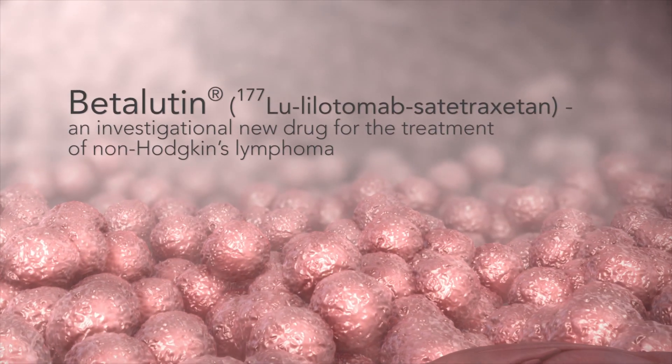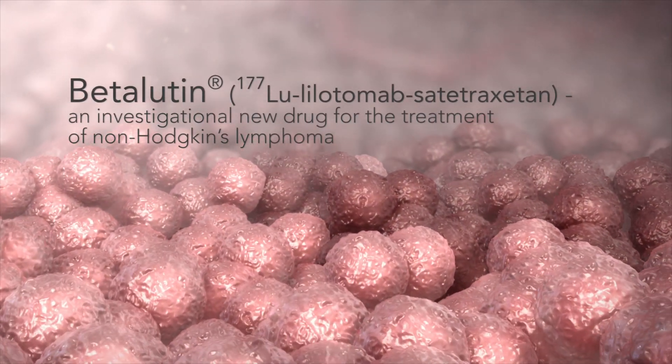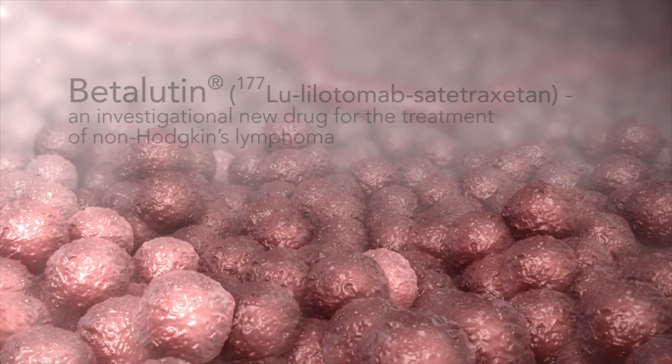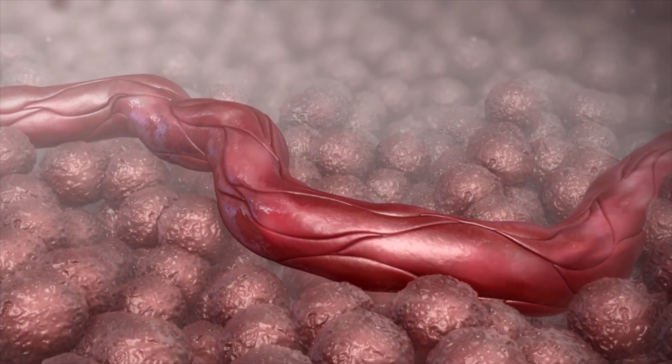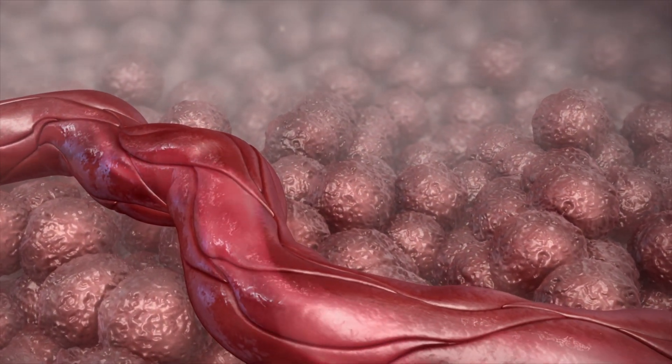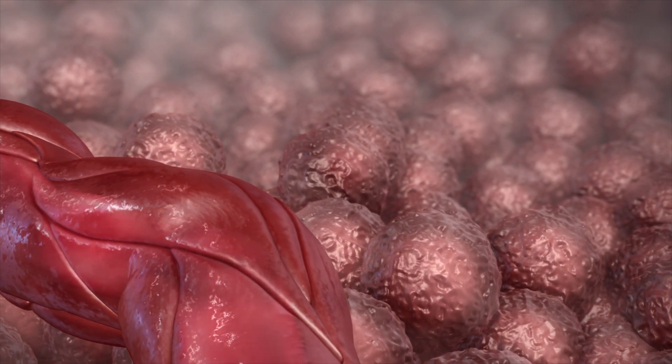Non-Hodgkin's lymphoma is a heterogeneous group of blood cancers affecting over 1 million people in the U.S. and Europe. Despite improvements in outcomes in both indolent and aggressive types due to the introduction of rituximab-based regimens, the mortality rate is still high for patients with recurrent disease.